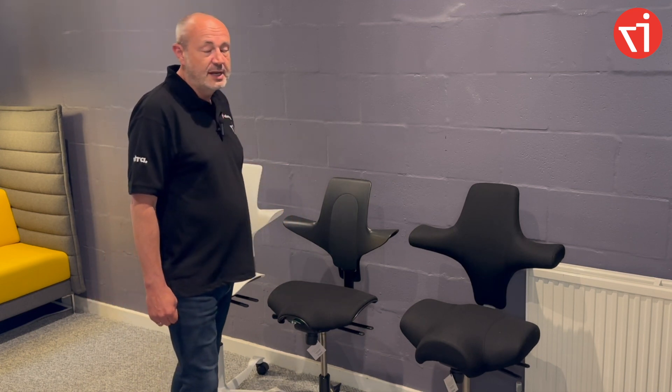All these chairs come in a great range of modern colours, so they'll suit any office or home. They all come with a 10-year manufacturer warranty, so you can have confidence in buying a good quality product which also looks great.